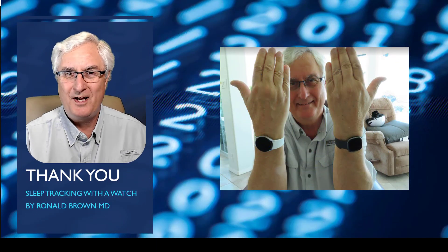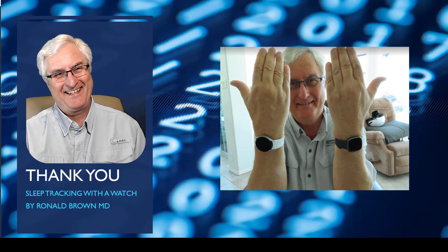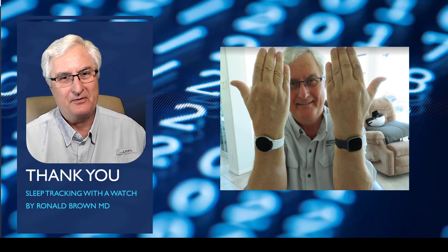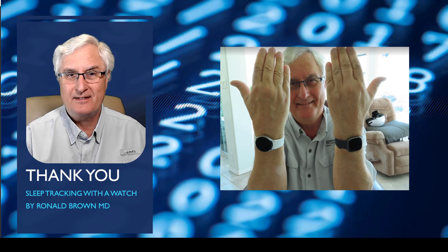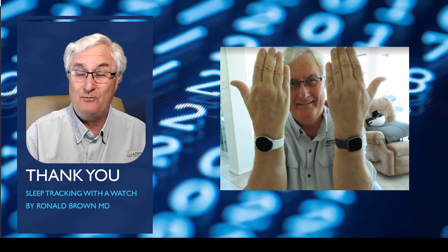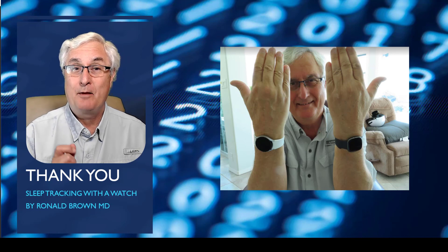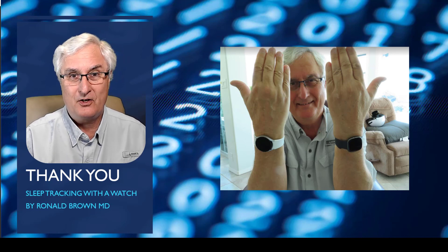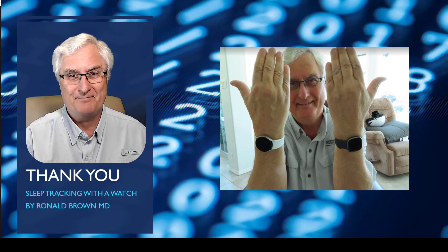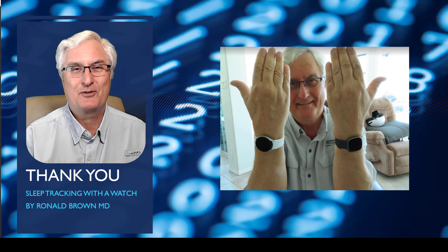So which watch won? Well, that's hard to know. I think they're probably about the same. I think the results of sleep tracking are amusing at best. It's Ron Brown with Tech for Seniors. Please watch my upcoming video called 'The Misunderstood Galaxy Watch 4,' which should be out in about a week. Until we meet again, have a great day.